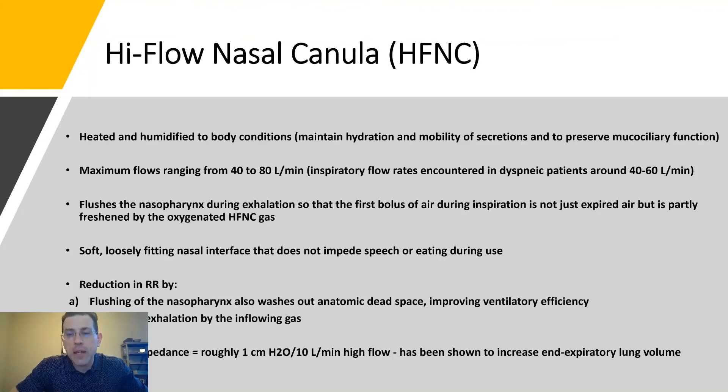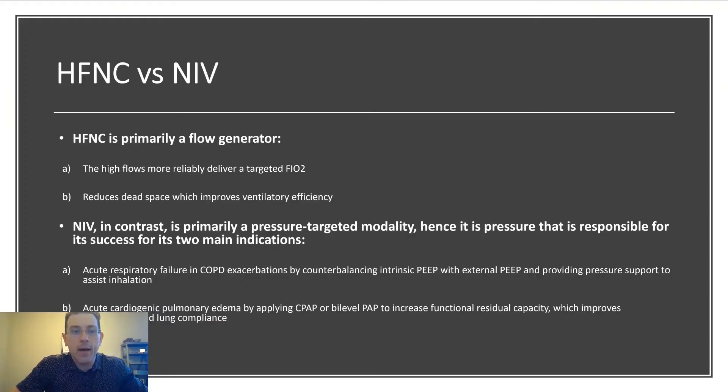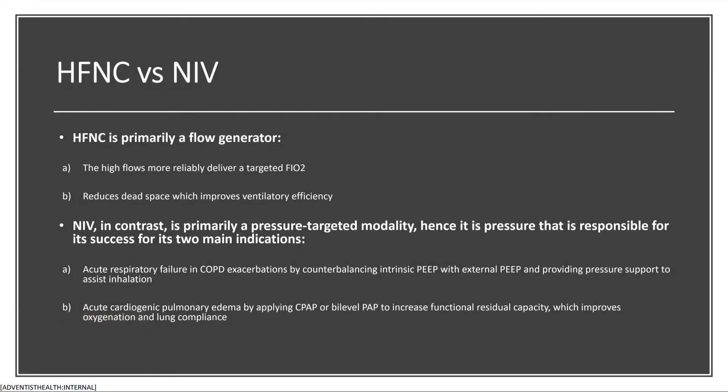Let's briefly compare high-flow nasal cannula and BiPAP — non-invasive ventilation. High-flow nasal cannula is primarily a flow generator. BiPAP is a pressure-targeted modality, which is why it has success in COPD disease and acute cardiogenic pulmonary edema. But because it is a pressure modality, we are concerned with lung damage in the COVID-19 patient — you could be getting erratic tidal volumes and stretch injury in the lungs. It's very important to try to prevent this.